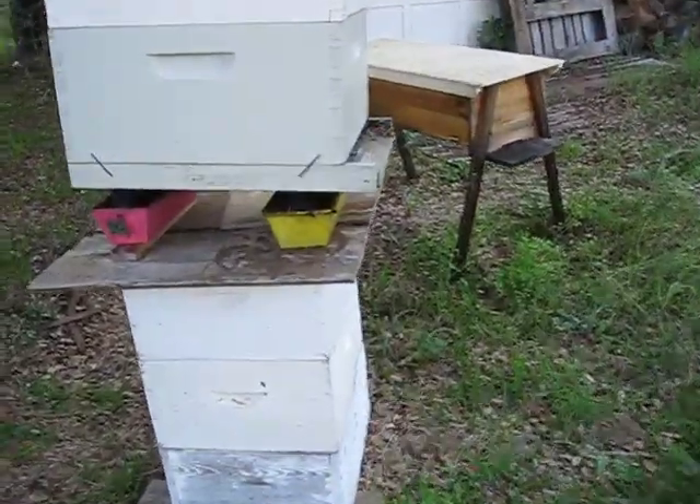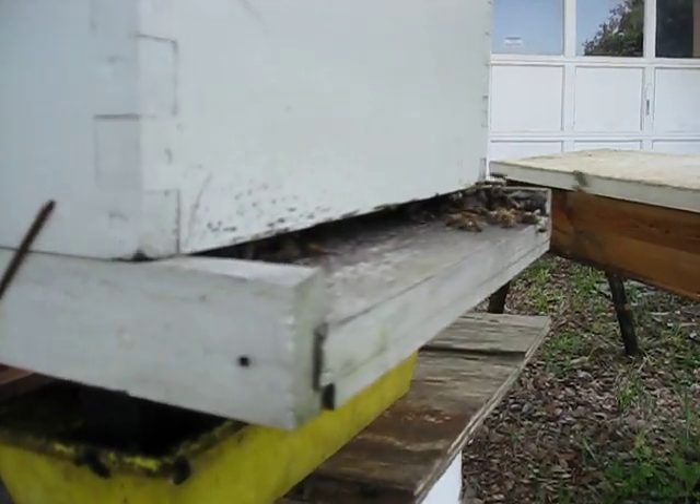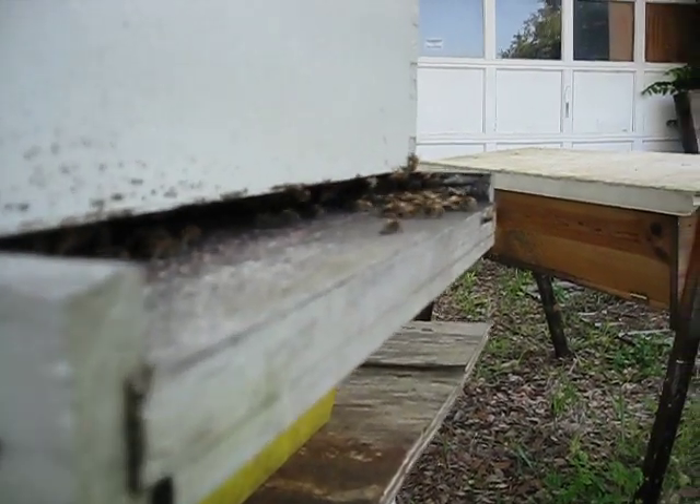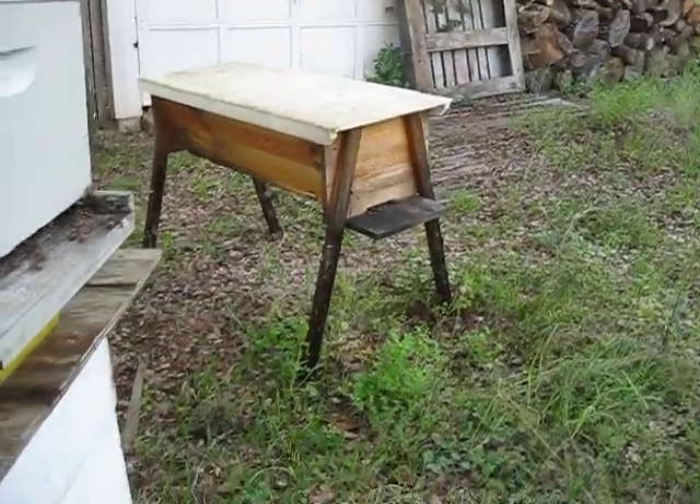This is a big hive now — this is the most powerful one. They've got all kinds of bees there. And then that one. Okay, bye-bye!